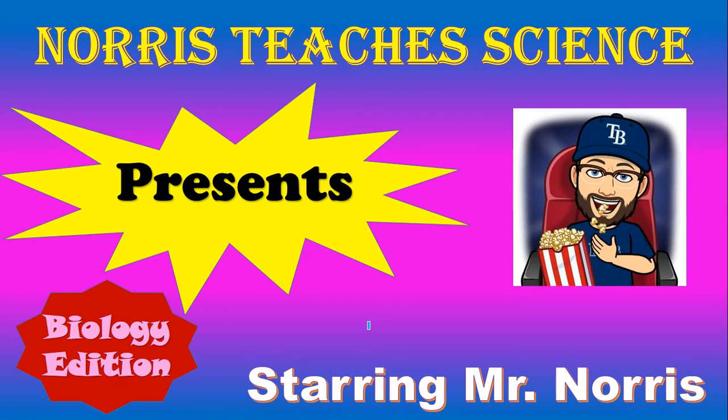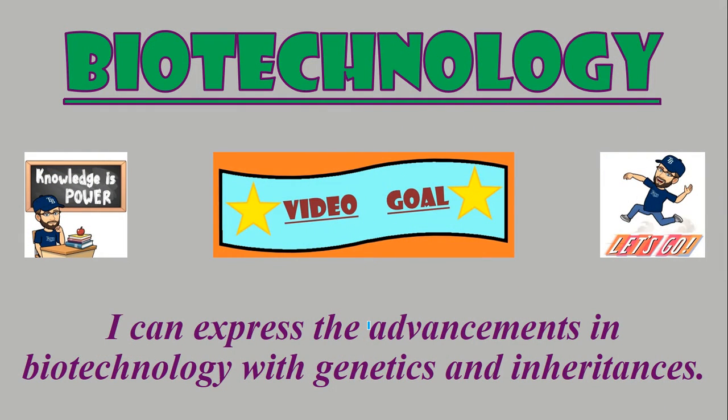I want to know who ate my cooking cream ice cream, and I live alone. This is Mr. Norris, teaches science, biology edition. This should be the last video in our genetics video series. Today we're going to talk about biotechnology, and by the end of this video I can express the advances in biotechnology with genetics and inheritance.